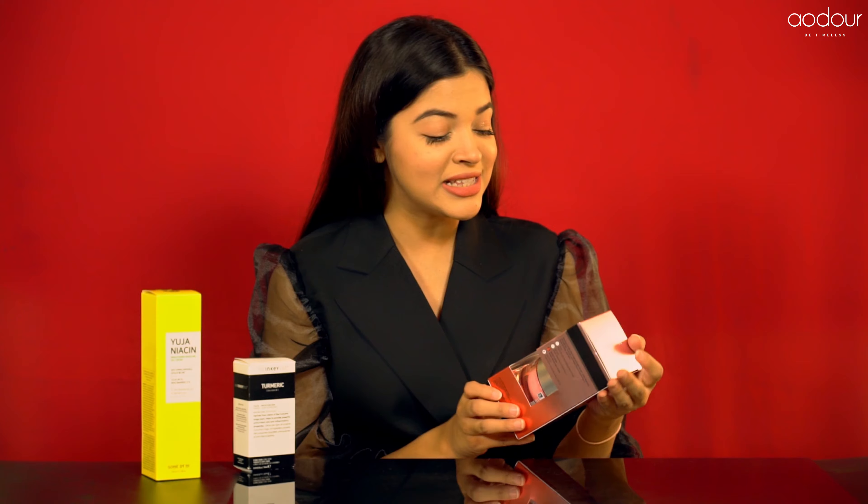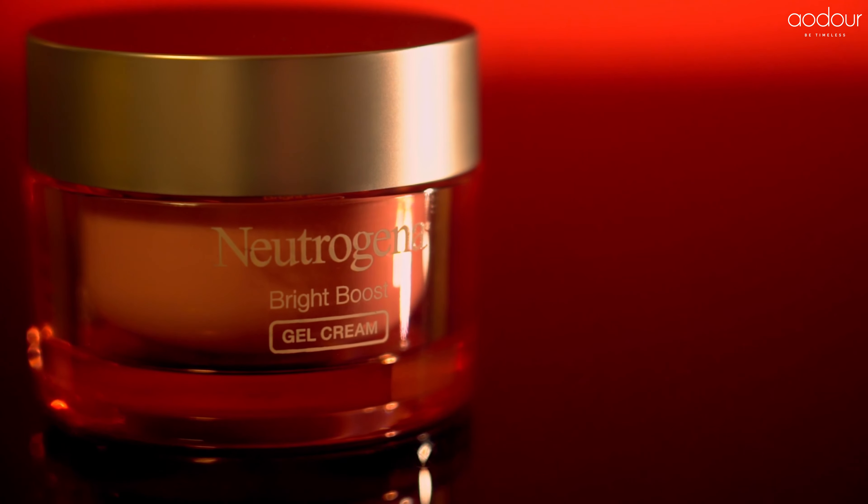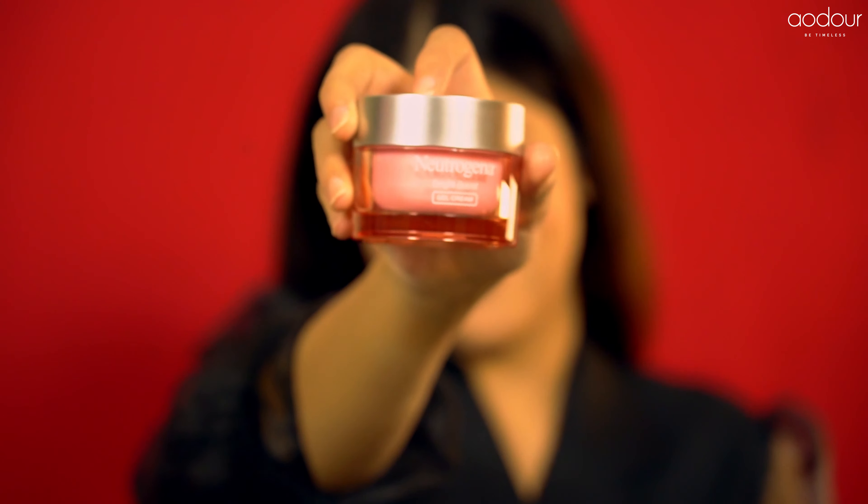Lastly, we have one of our most famous — the Neutrogena Bright Boost Gel Cream — which is absolutely wonderful for so many reasons because it revitalizes all dull skin cells, helps cater to dark spots, fine lines, and wrinkles, and it promises to show visible results within one week.